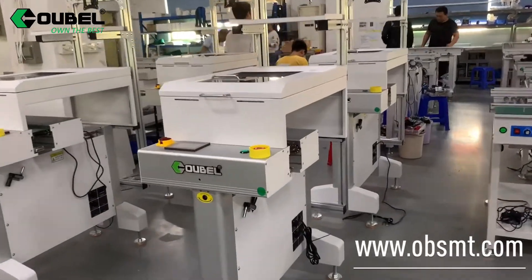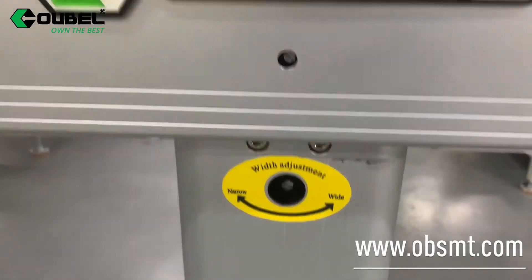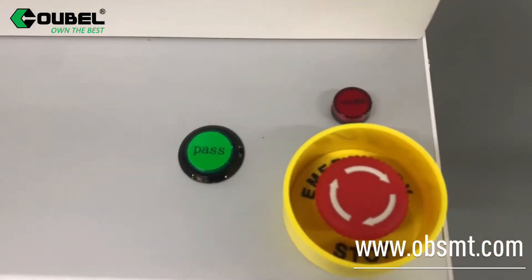Hello, welcome to OBSMT. What we are showing you is the high-level PCB conveyor with a touch screen controller and e-stop button.